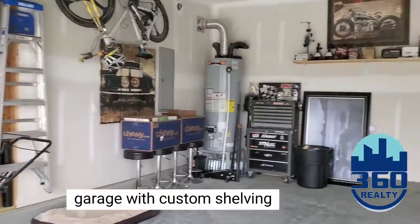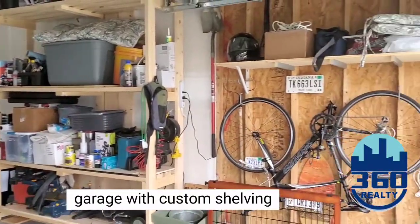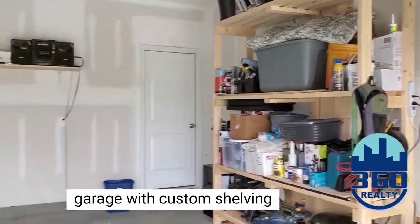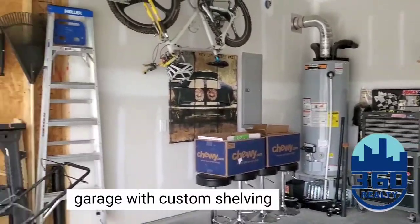The garage in this home has a ton of extra storage space. The seller will be leaving the hooks and the wooden shelves. The hot water heater is located here along with your electrical panel.